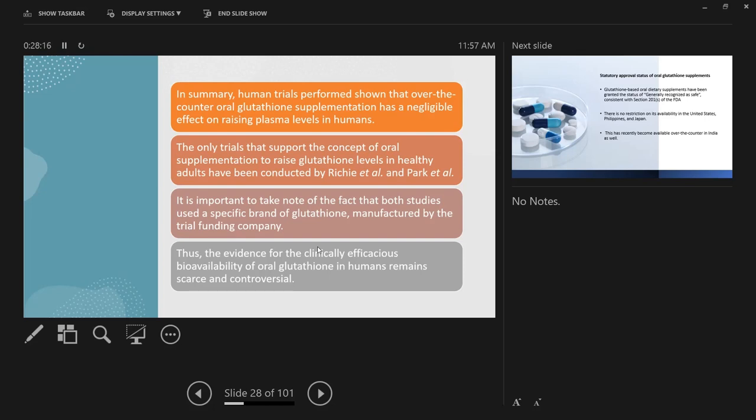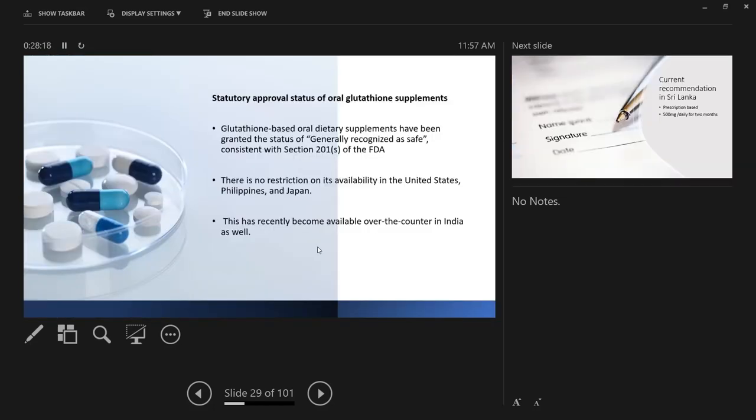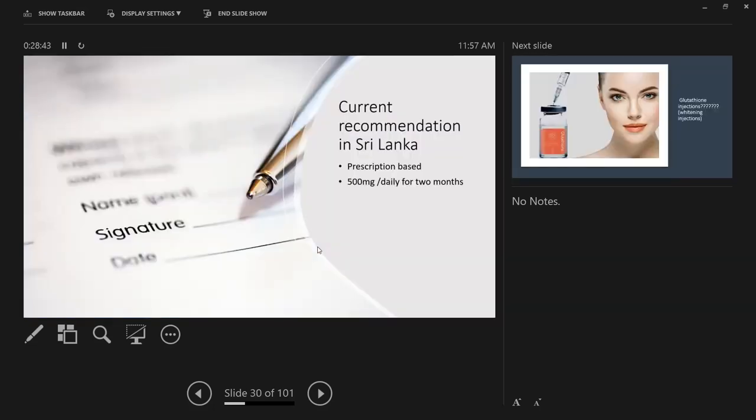Glutathione-based oral dietary supplements have been granted 'generally recognized as safe' status by the FDA, with no restriction on availability in the US, Philippines, and Japan. It has recently become available over-the-counter in India as a nutritional supplement. What is the current recommendation in Sri Lanka?